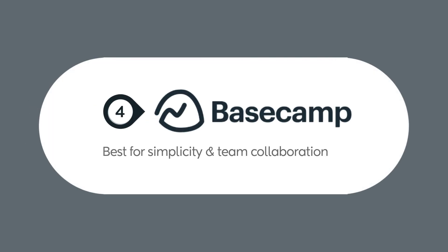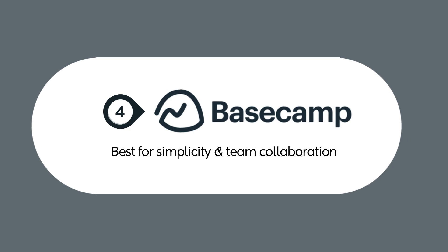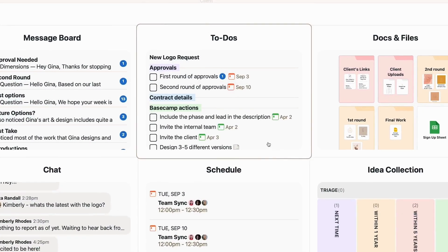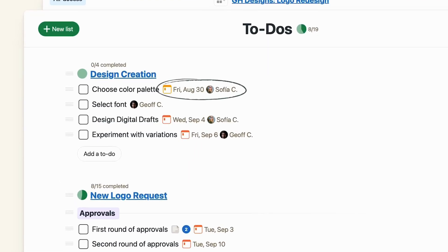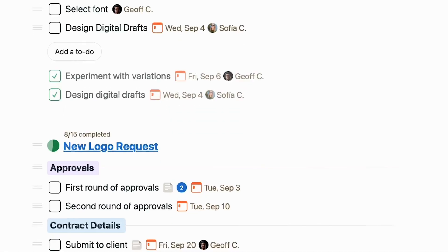Next, we have Basecamp. Basecamp is perfect for small teams and freelancers who need a straightforward, easy-to-use tool without unnecessary complexity. With features like to-do lists, group chats, and document storage, Basecamp keeps everything organized in one place without overwhelming users with too many options.